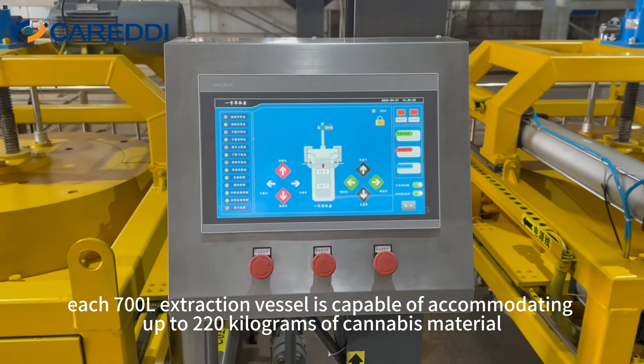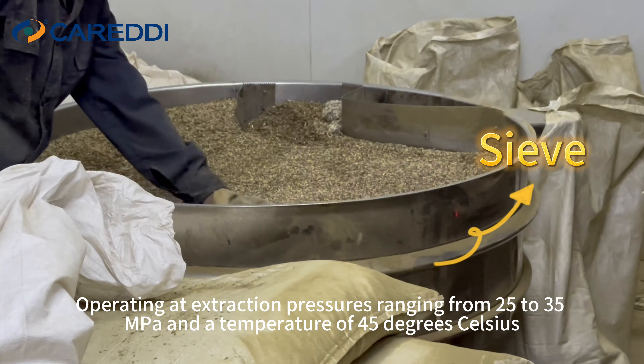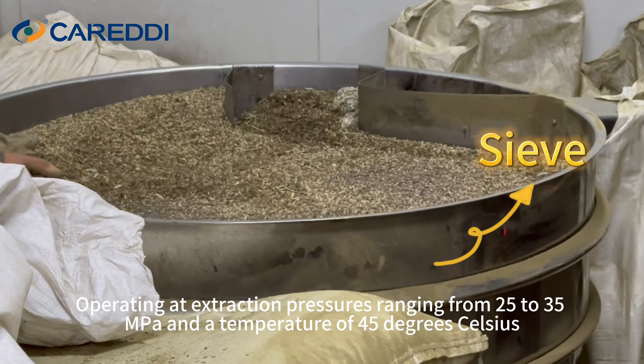These vessels can be linked in series or parallel operation, with our current setup featuring two vessels in series for extraction while the third vessel awaits loading. Operating at extraction vessels ranging from 25 to 35 MPa and a temperature of 45 degrees Celsius.